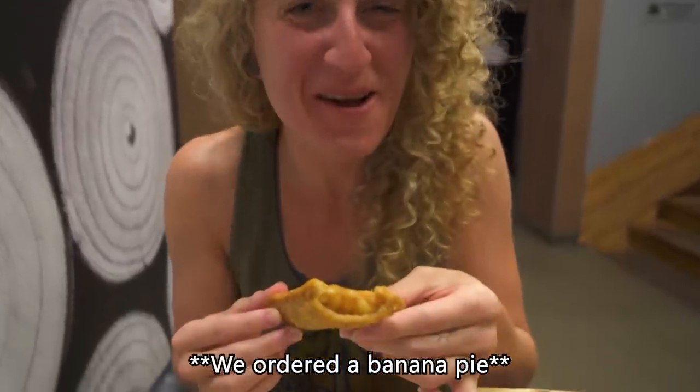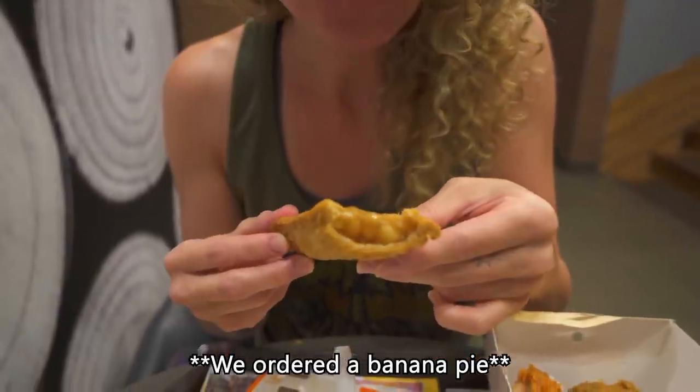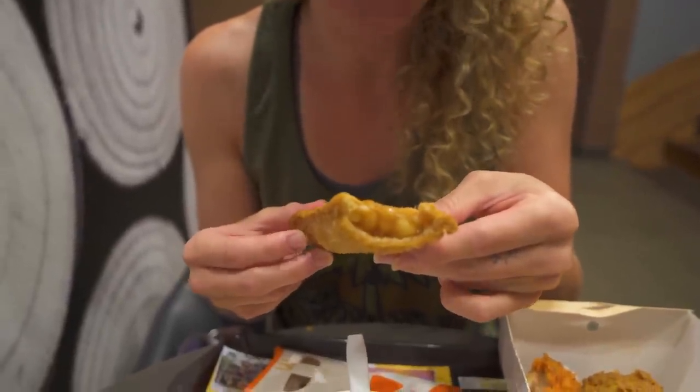So that's an apple pie — definitely, it says banana on the menu but this is apple.